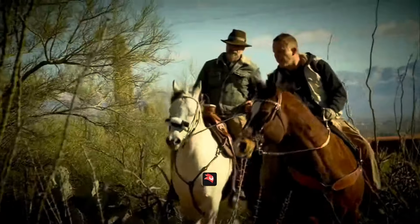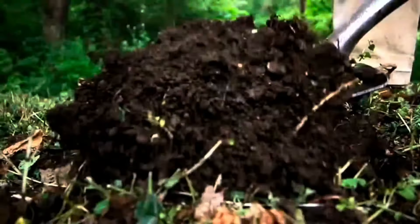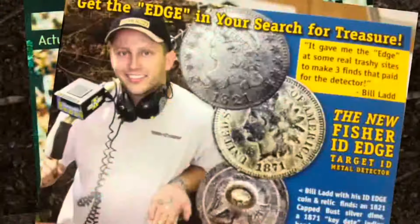We're hardcore diggers and we'll do whatever it takes to get to the treasure. Our finds are legendary. I'm the best. I'm a cover boy.